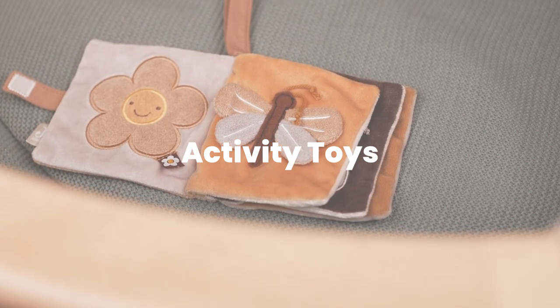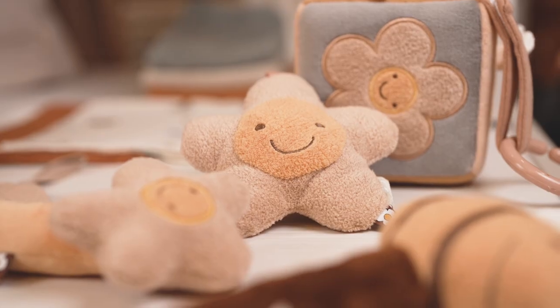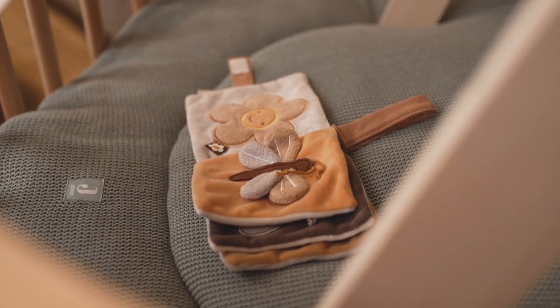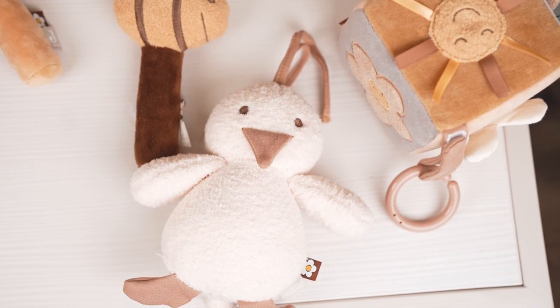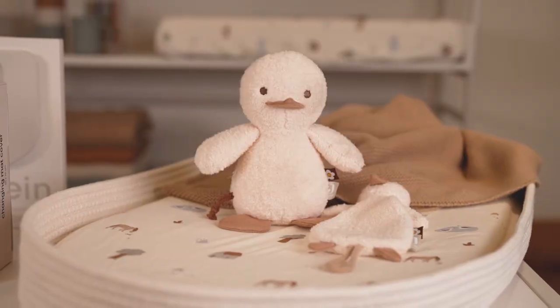We have these new activity toys in our spring party theme. This is the activity cube — it has a really nice rattle and a mirror, and you can hang it on the stroller or in the play pen. We also have the rattle, the bee, and the little flower. Our activity booklet is really cute, also with a mirror and a crinkle element. We have a duck and toys for the baby gym. We also have a stuffed animal, a musical hanger, and a pacifier cloth.